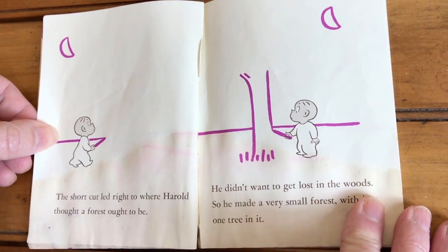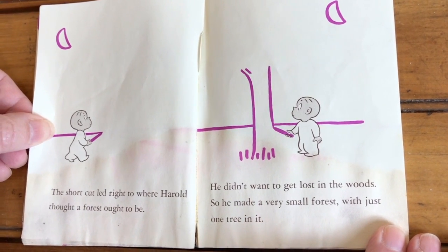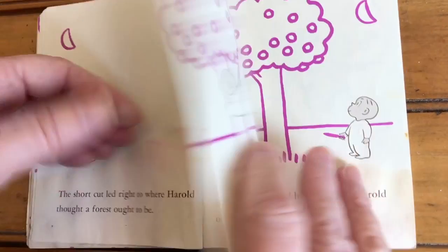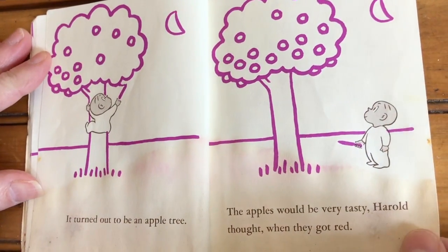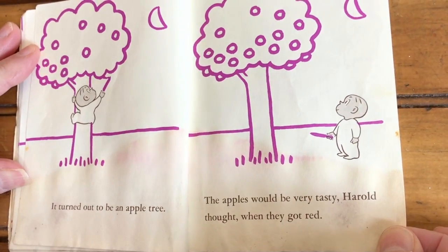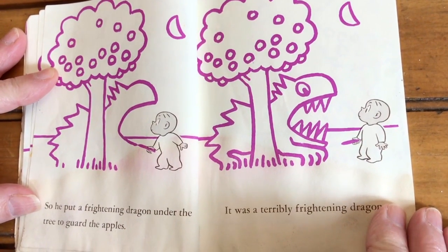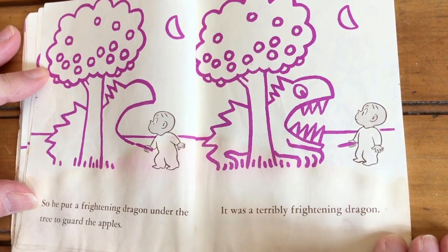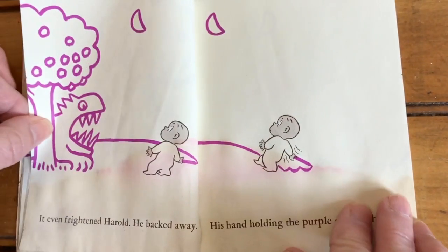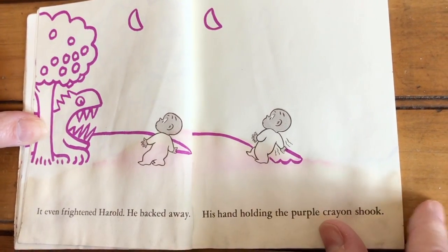The shortcut led right to where Harold thought a forest ought to be. He didn't want to get lost in the woods, so he made a very small forest with just one tree in it. It turned out to be an apple tree. The apples would be very tasty, Harold thought, when they got red. So he put a frightening dragon under the tree to guard the apples. It was a terribly frightening dragon. It even frightened Harold. He backed away, his hand holding the purple crayon, shook.